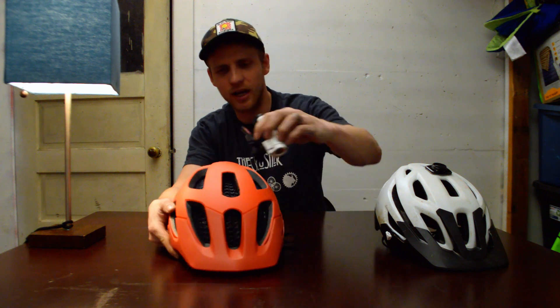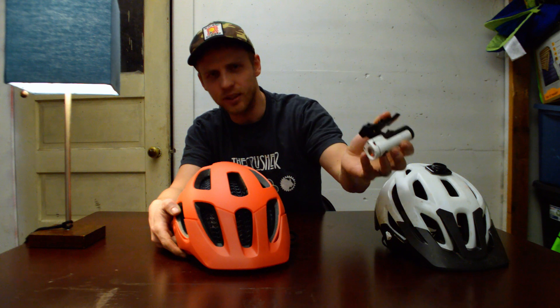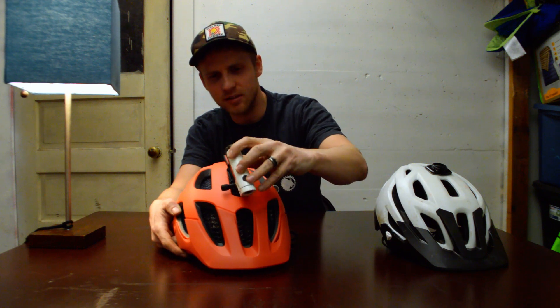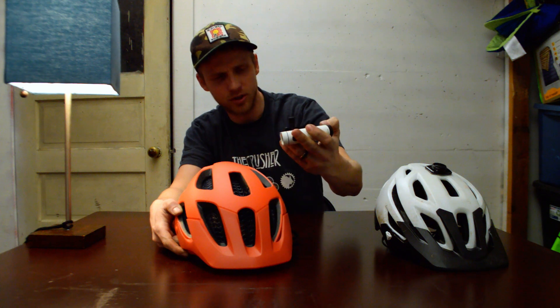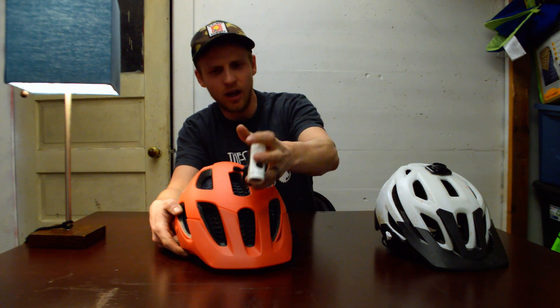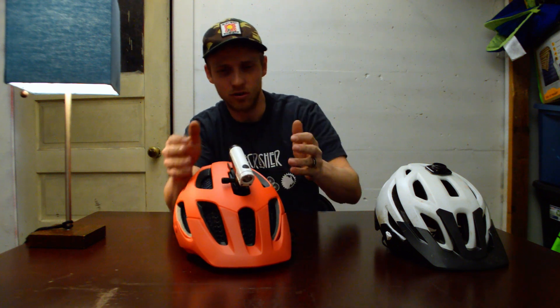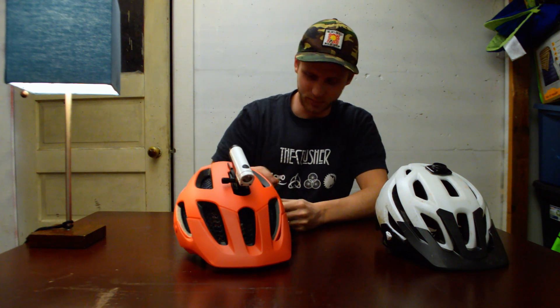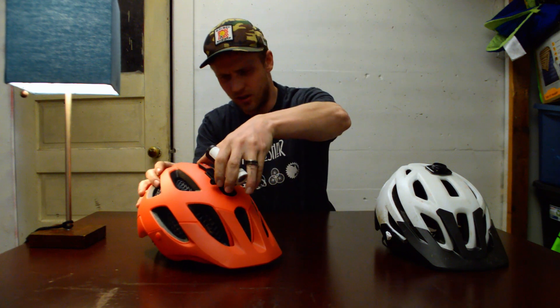The magnetic mount for the light is pretty awesome — it'll pop off in a crash and is really easy to take on and off. I'll be testing this more. I know some people have had issues with these on other Bontrager helmets in the past, but I'm glad to see it there. I will actually be getting a GoPro soon to hopefully enhance these videos a little bit, and that will be a nice feature to use from time to time.